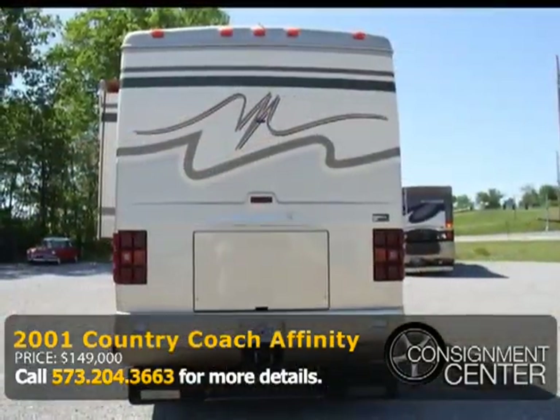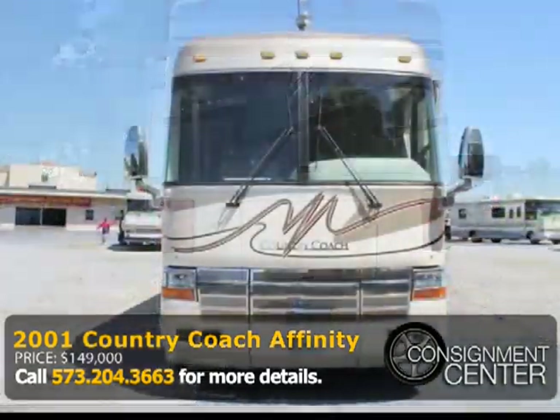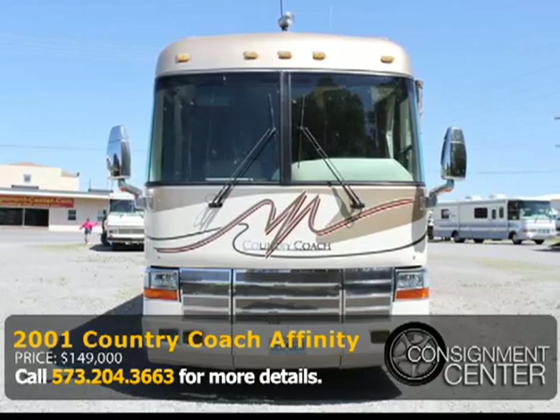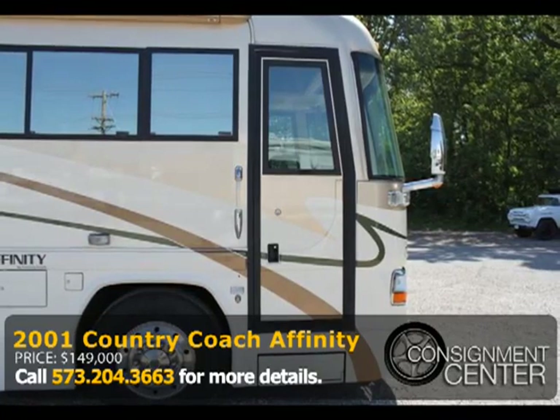This beautiful coach has been stored inside a majority of the time, and the exterior and interior are in excellent condition. If you're searching for an RV that's vacation ready, here it is. Call today for more details and visit our website.